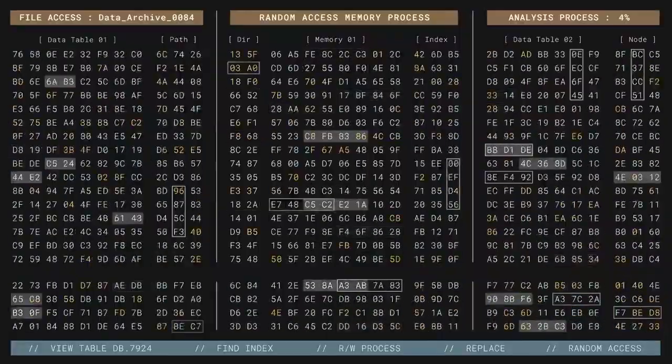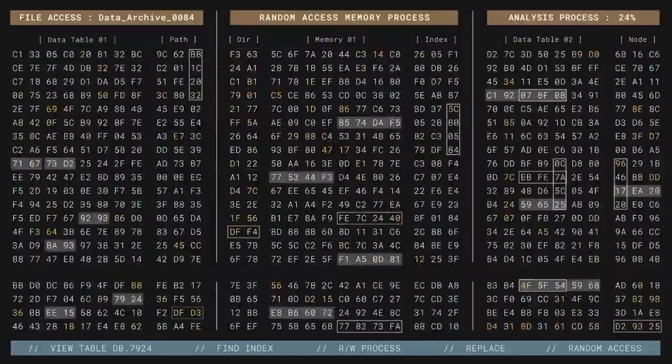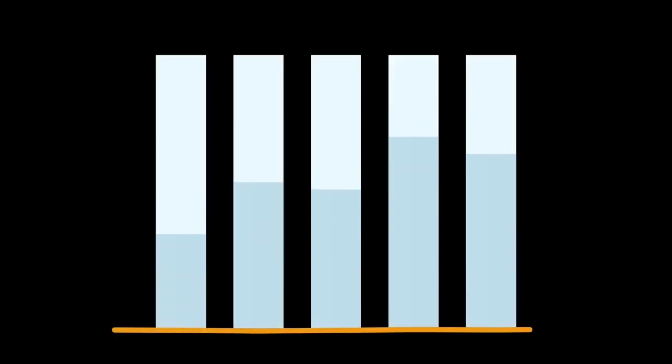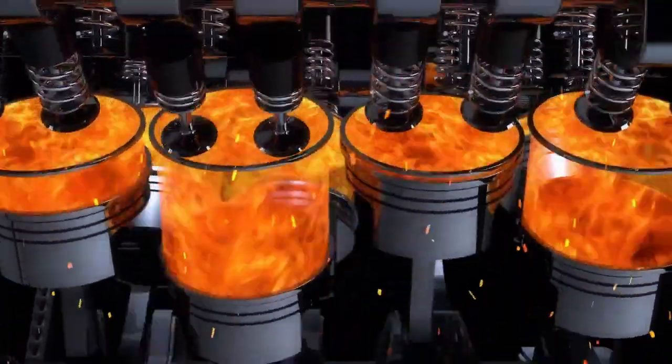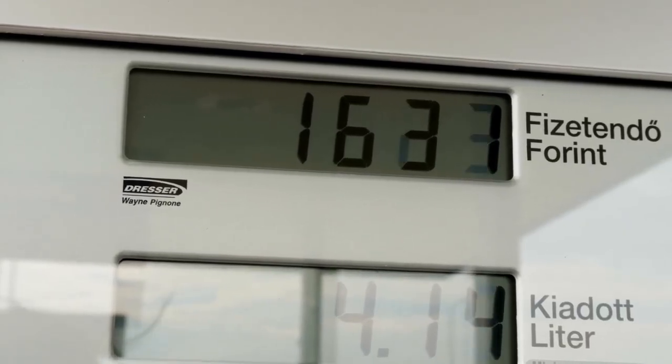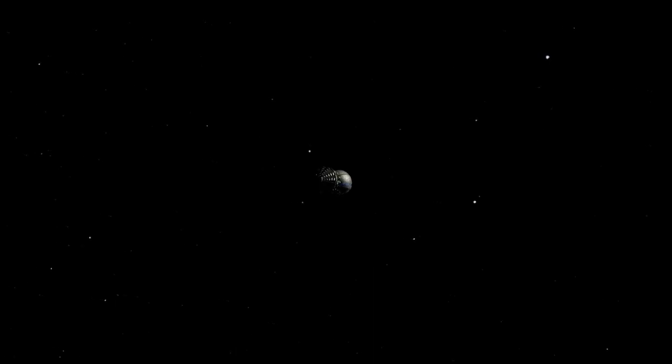The damage seen in previous test flights, particularly on version 2, informed the design of Starship V3's heat shield, which has been completely overhauled. Gone are the raised tiles that were prone to detachment and erosion. In their place is a more streamlined, smoother set of contours allowing for better aerodynamic flow and less thermal stress. The forward flaps have also been repositioned — now located closer to the nose in the leeward direction — making them less exposed to the plasma generated during re-entry. Made thinner and angled to reduce direct exposure, these changes can significantly extend the lifespan of the heat shield components.